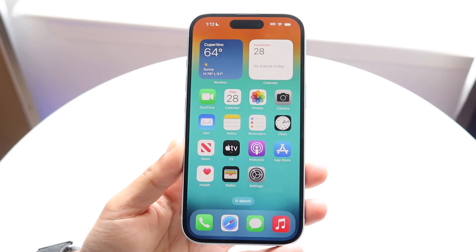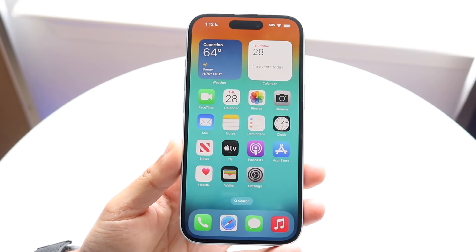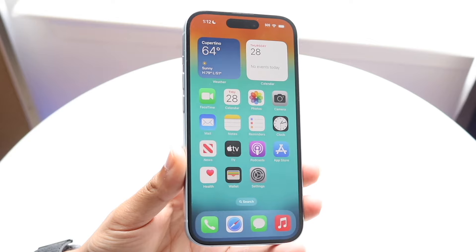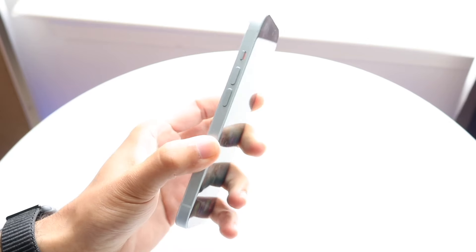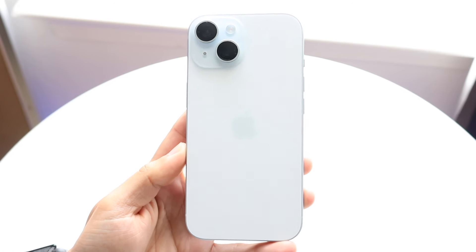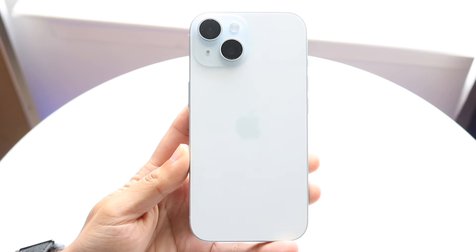Hello everyone, let's do a quick comparison between the Google Pixel 9 and the iPhone 15 and see which phone is a better one for you. The Pixel 9 has just come out and I'm going to get my hands on it very soon, but between both phones there are lots of similarities and lots of overlap.